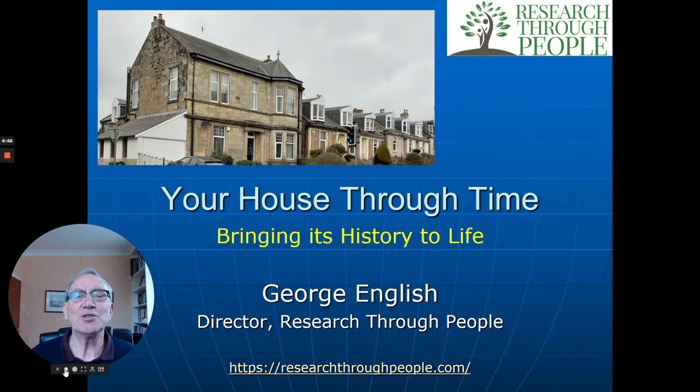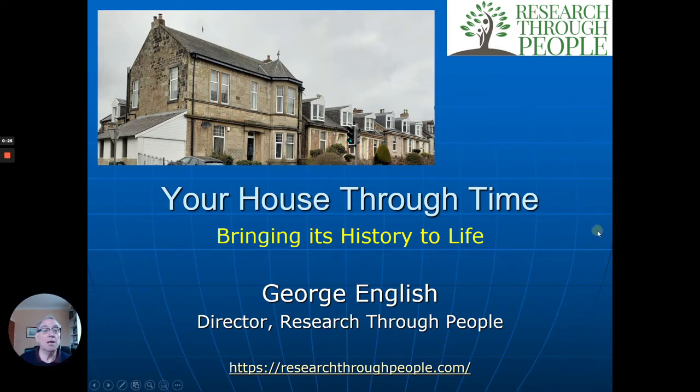Hello, my name is George English. I'm the Director of Research Through People. We make these videos to give you more idea of what may be involved in researching your family history. In this case, what we're going to do is look at the house you lived in in the past, the people who may have lived there, the history and so on. The best way to show this is to give you some examples of the different sorts of routes that may be taken by your house.